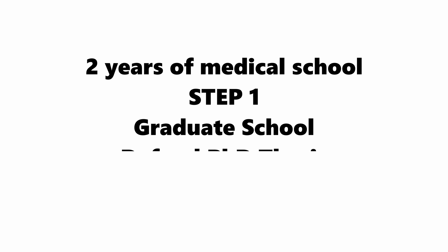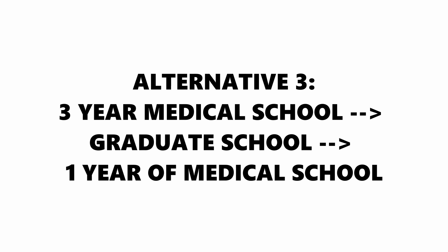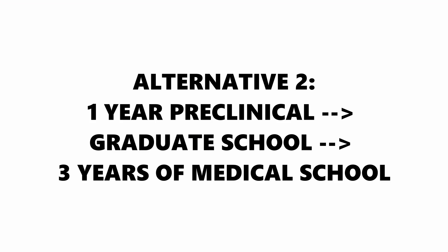The specific program structure varies from school to school. Some schools are more traditional where you do two years of pre-clinical, then enter graduate school, and then go back to finish your clinical years. Other schools have changed that up — for example, you'll do three years of medical school and get some clinical work done before stepping into grad school, then go back and finish the remaining clinical year. I've even seen programs where you do a year of pre-clinical, go into research, and then finish your last three years of medical school. The most common route is about a year and a half to two years of pre-clinical, then starting your PhD, finishing that up, and coming back to do your clinical.